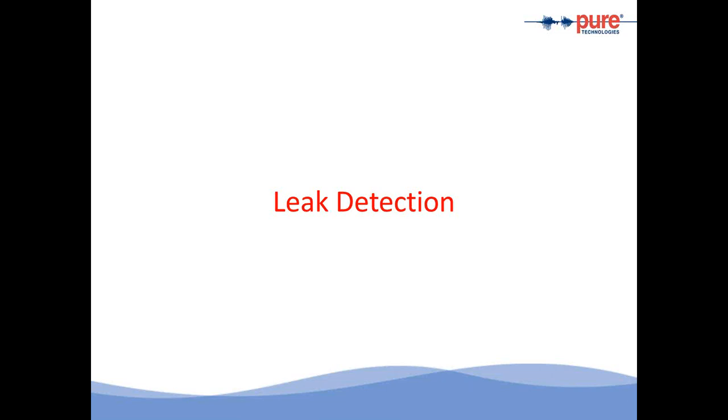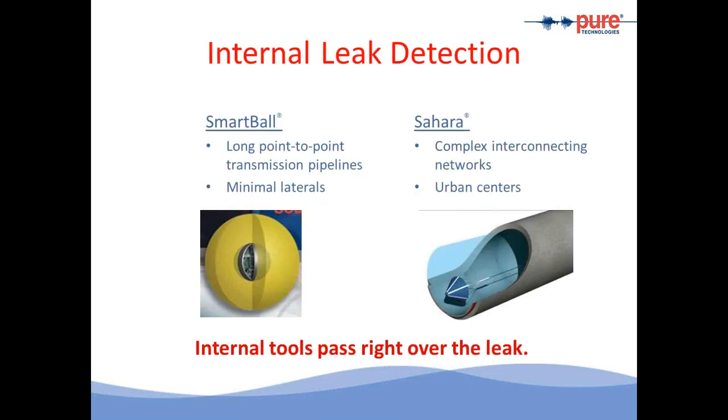Let's look at technologies available to detect leaks. In a power plant, why is it important to find leaks? A pipe that is leaking will get worse, and it's important to find any leaking pipe so it can be fixed before a failure occurs. The two internal leak location systems we have are SmartBall — a patented technology — and Sahara. Both are inline inspection tools that send the sensor directly to the leak location, improving the accuracy and sensitivity of finding leaks.